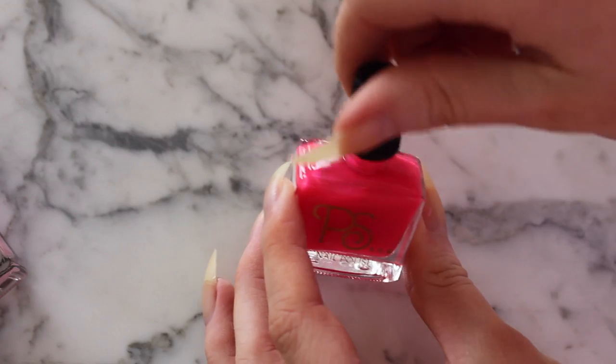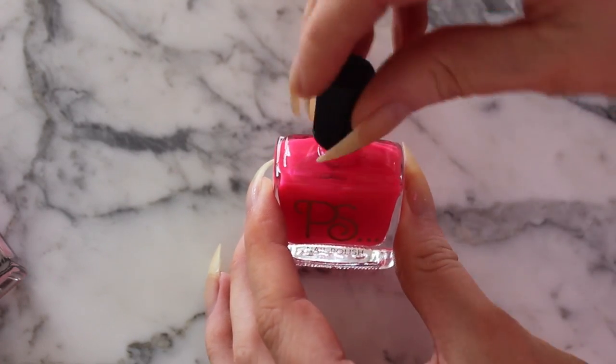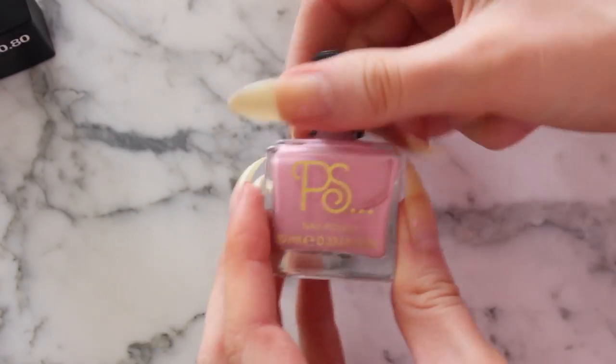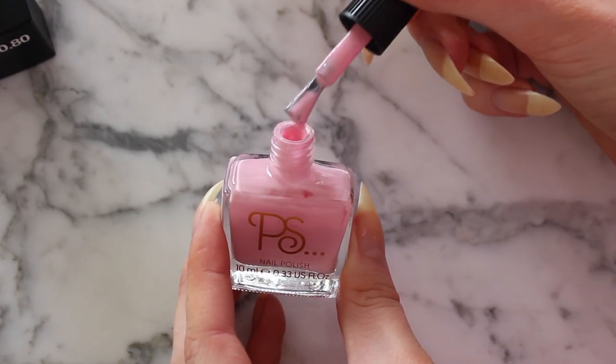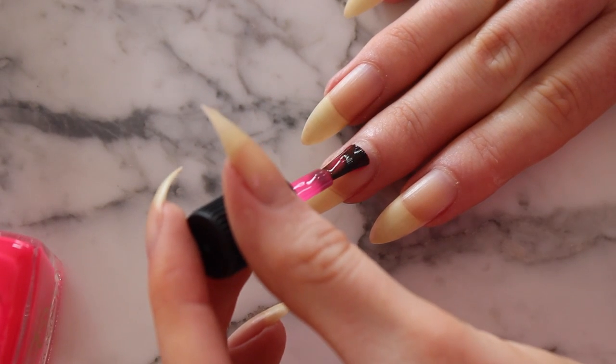I was hoping it would be nice and opaque, but it does look quite transparent. Whereas the Marshmallow — by the way, the tops come off like this and then you have this little twisty thing — the Marshmallow is a lot more opaque, which is why I felt like it gave a lot more of a richer colour. I'm doing this with my less dominant hand, by the way.